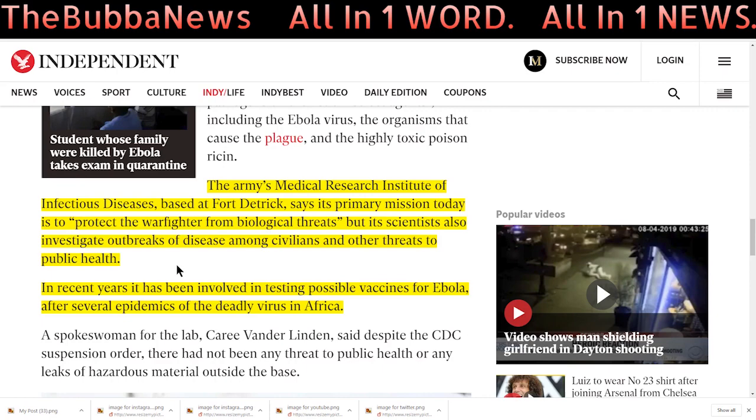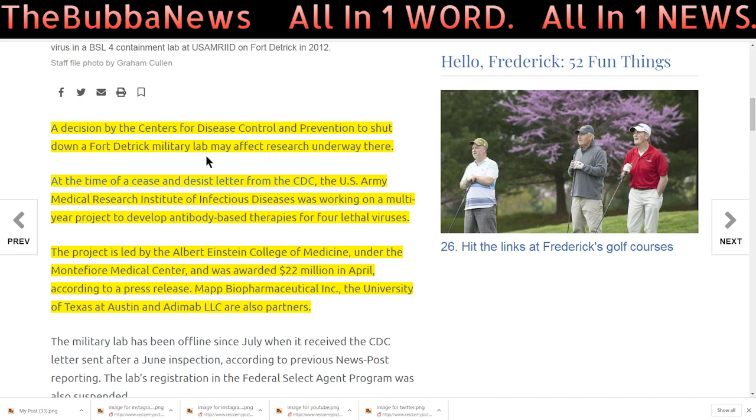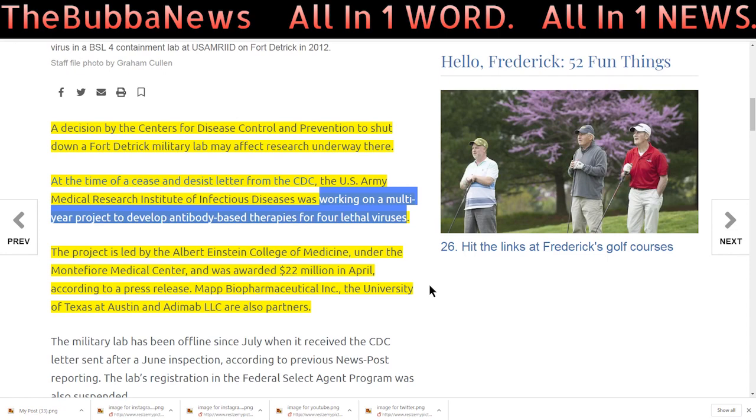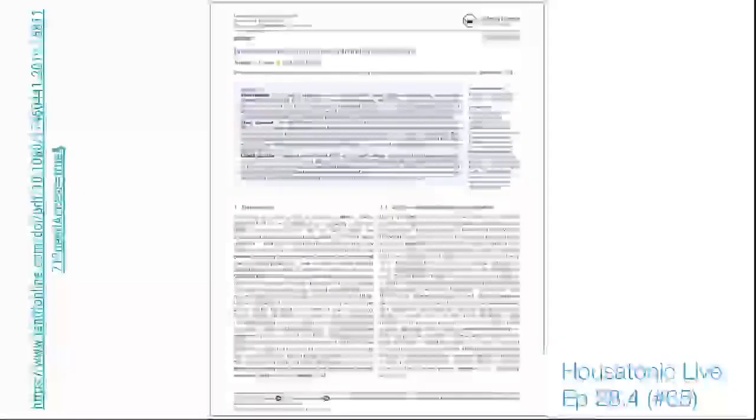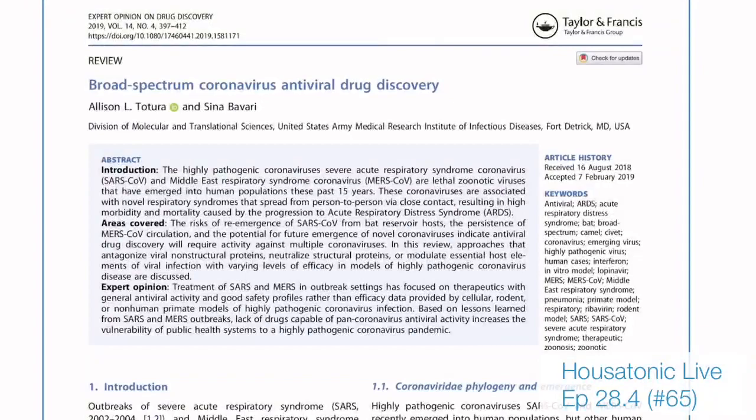The CDC's decision to shut down the Fort Detrick military lab may affect research underway there. At the time of a cease and desist letter from the CDC, the U.S. Army Medical Research Institute of Infectious Diseases was working on a multi-year project to develop antibody-based therapies for four lethal viruses. A research paper on broad-spectrum coronavirus antiviral drug discovery came out of Fort Detrick.